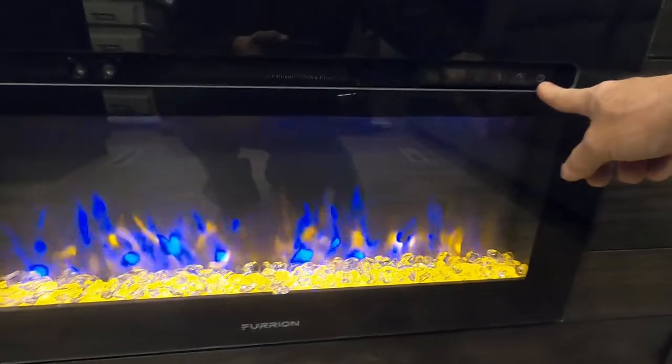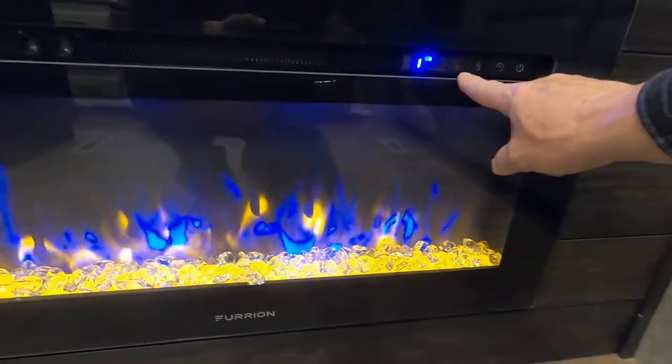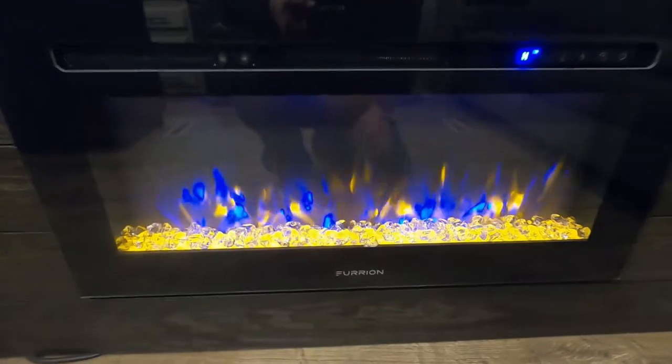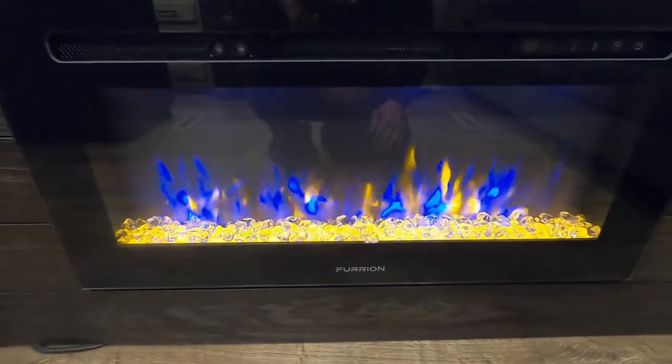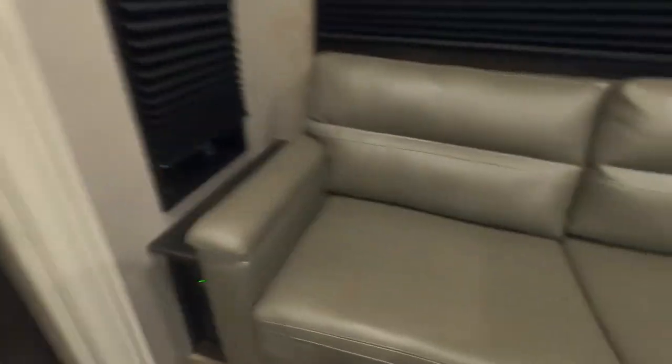Below the sound system is your fireplace — not just for looks anymore. You can go through and choose pretty colors, but most importantly you can crank the heat up high. If you're plugged in at a campsite, use the fireplace's electricity to warm up the unit instead of burning propane.